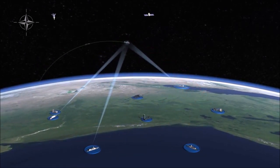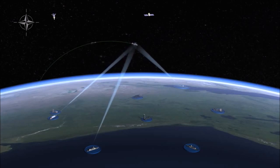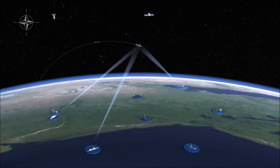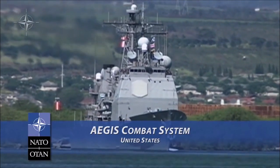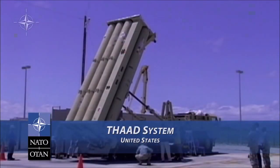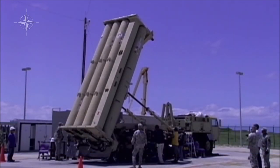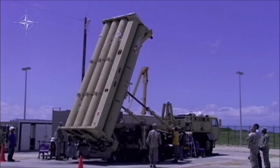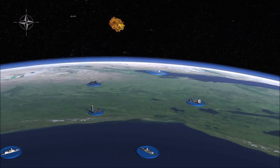A key feature of NATO's Ballistic Missile Defense System is an upper-layer intercept capability aimed at destroying missiles outside the atmosphere. This is provided in part by the Aegis ships. In the future, additional systems like the Terminal High-Altitude Air Defense System, or THAAD, could also provide additional capability. In our hypothetical scenario, one of the threat missiles is engaged and destroyed in space.